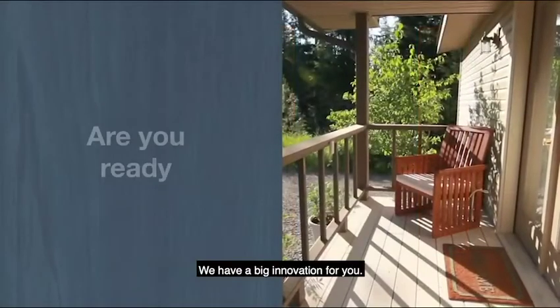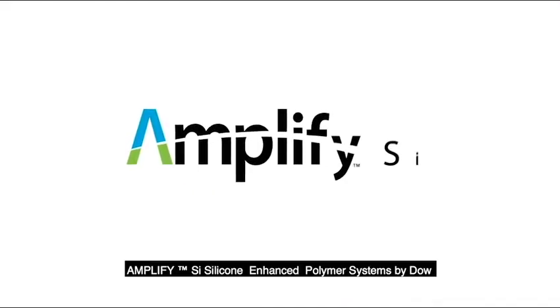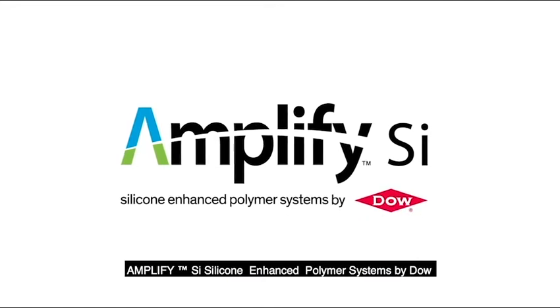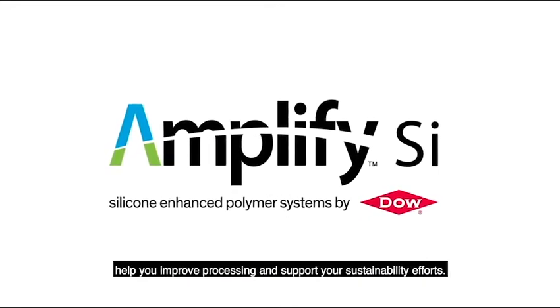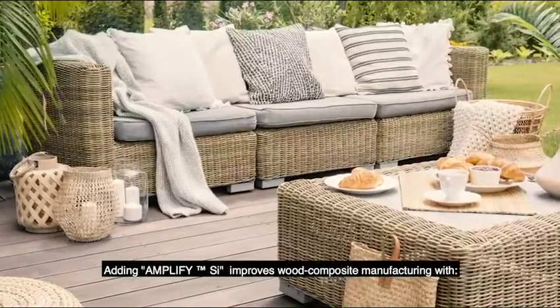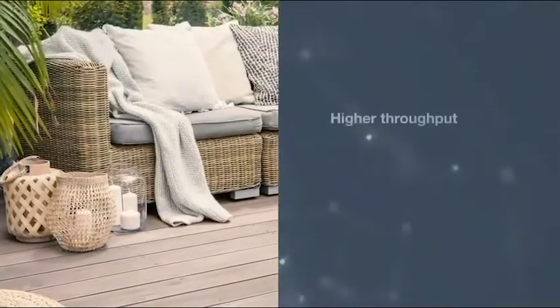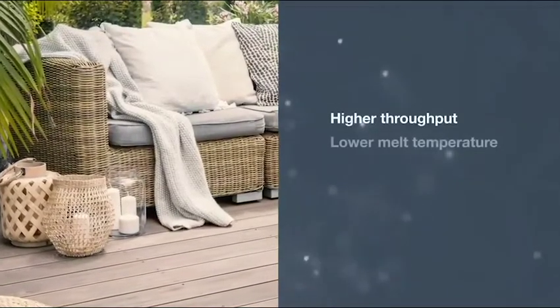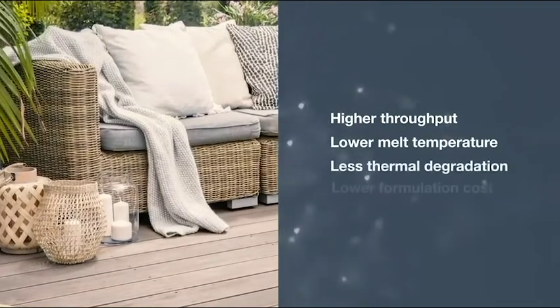We have a big innovation for you. Amplify SI Silicon Enhanced Polymer Systems by Dow help you improve processing and support your sustainability efforts. Adding Amplify SI improves wood composite manufacturing with higher throughput, lower melt temperature and less thermal degradation, all at a lower formulation cost.